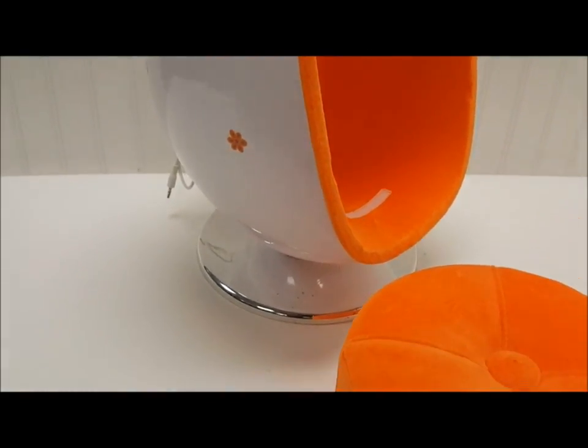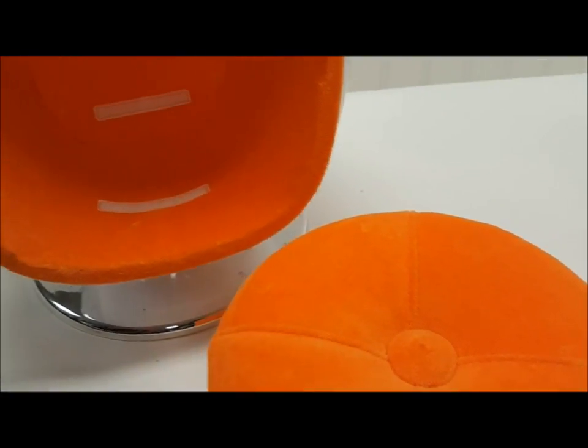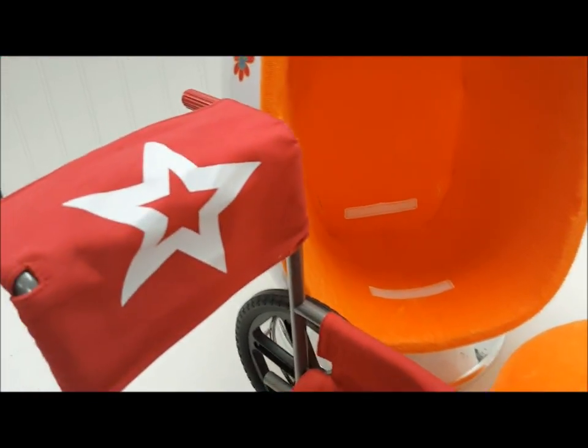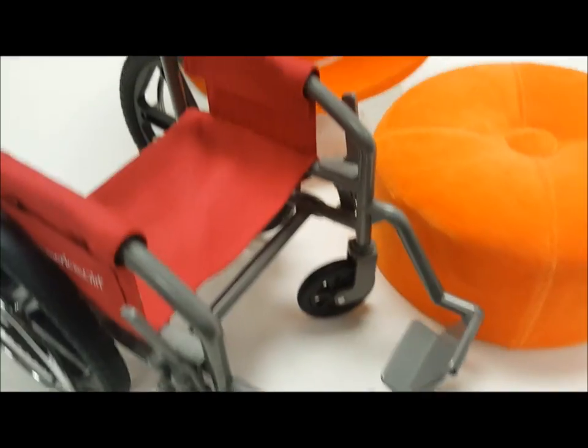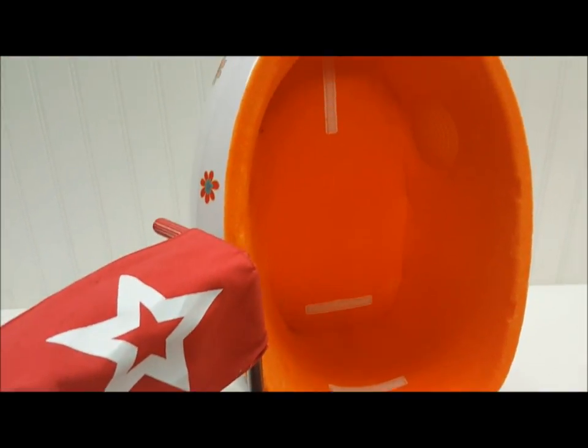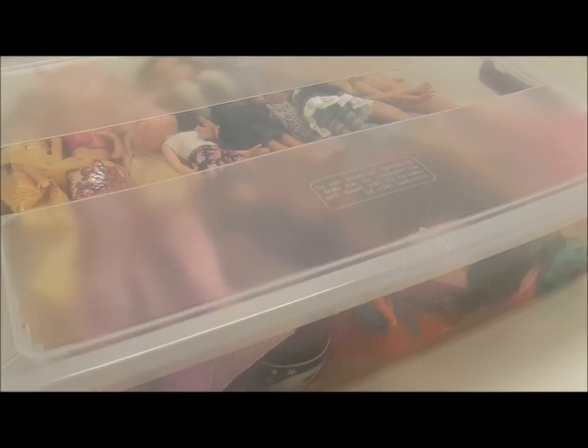The next item is Julie's egg chair, and it comes with the matching ottoman. It has the plug in the back, which I love, and it is missing the cushions that you can see are attached with velcro — but I'm so happy to have this. It also came with the wheelchair, which appears to be in excellent condition. Let's move on now to the dolls!